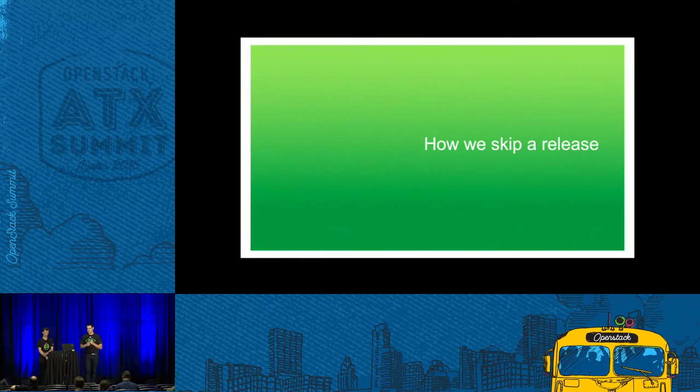As we have seen, upgrades are not easy to do, and customers were asking for ways to avoid it. So we started developing a way to upgrade less frequently by skipping a release. I will hand over to Rick for him to explain how we did that.